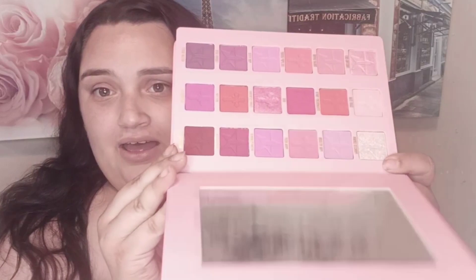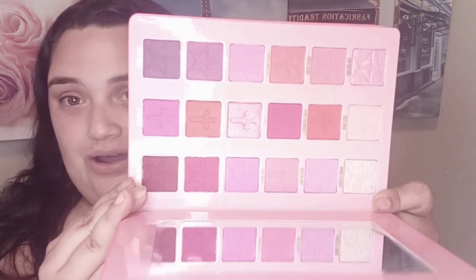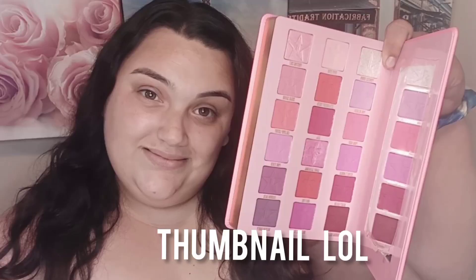It does have a nice thick plastic. Here's a good mirror inside and those are the shades. He's chosen the most perfect pinky tones to go into this palette, so I just want to swatch a few because I absolutely need to.